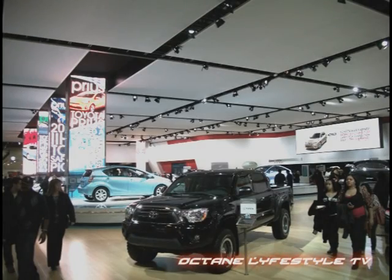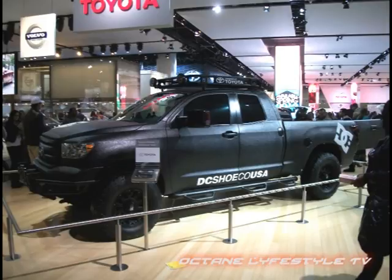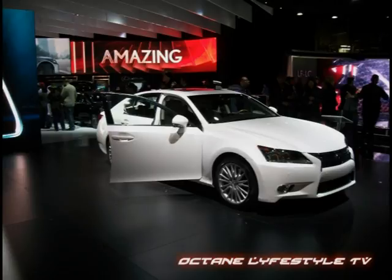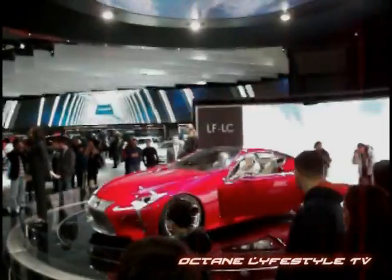Over to Toyota, with bright lights and plenty of action. West Coast Customs is back — they teamed up with DC Shoe Company to deliver a Toyota Tundra that's built for the streets, built for off-roading, built for whatever you want. Then we head over to Lexus, where I introduce you to the new GS sedan — this luxury sedan is very nice and very impressive.